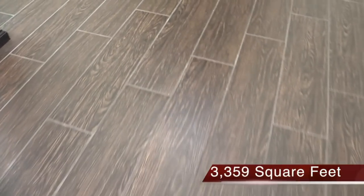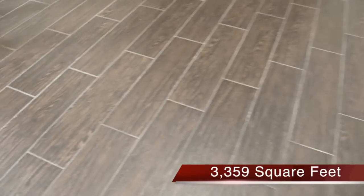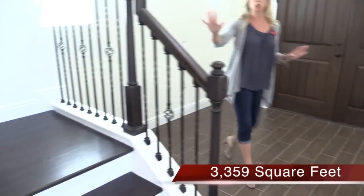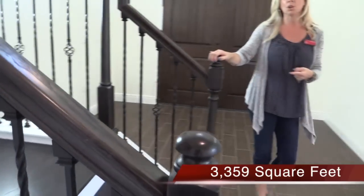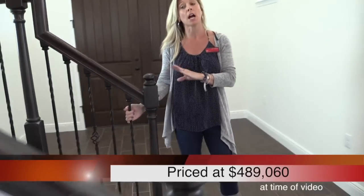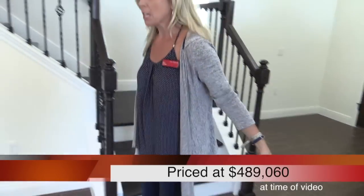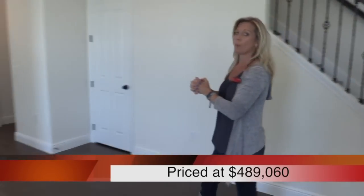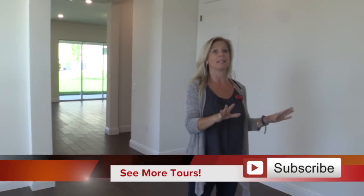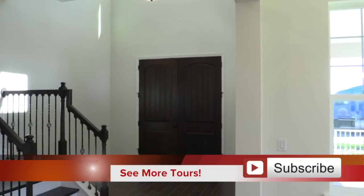The first thing I want to point out is the flooring. When you build your home, the most expensive design choices are typically the flooring, counters, and cabinets, so it's really important to take a moment to look at this. You have the dark stain and dark wood on the stairs — no carpet on the stairs here. You also have the iron spindles, really beautiful, and this incredible wood-planked flooring that goes all the way throughout. As soon as you come in the front door, you have a really nice grand foyer with light coming in through those windows off the porch.